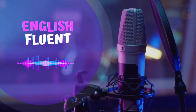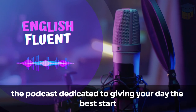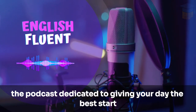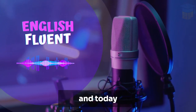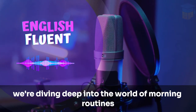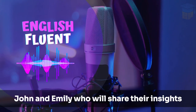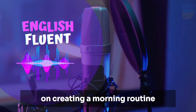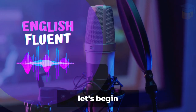Good morning, listeners. Welcome to English Fluent Podcast, the podcast dedicated to giving your day the best start. I'm your host, Sarah, and today we're diving deep into the world of morning routines. With us are two special guests, John and Emily, who will share their insights on creating a morning routine that energizes and prepares you for the day ahead. Let's begin.